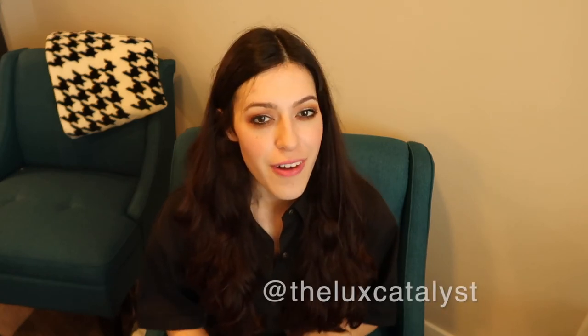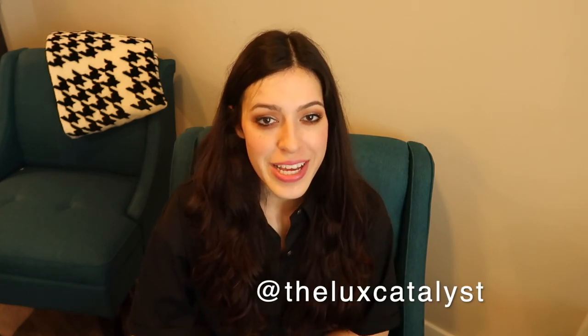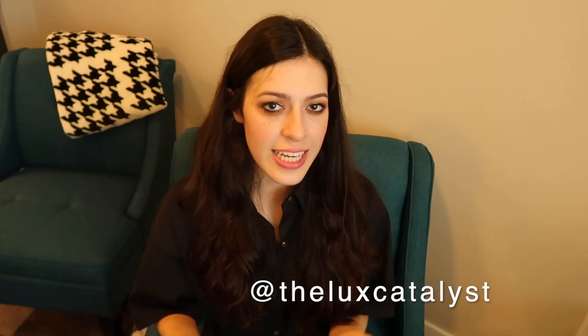Thank you so much for watching this video. I hope you found it interesting! Please be sure to subscribe and stay tuned for part two, which will cover items from Zara and Express. Be sure to follow my Instagram — my username is at the luxe catalyst, and I'll have it on the screen. I hope this video was interesting and maybe you found some new brands you hadn't heard of before. If so, please leave a comment down below and be sure to like and subscribe. I'll see y'all next time. Bye!